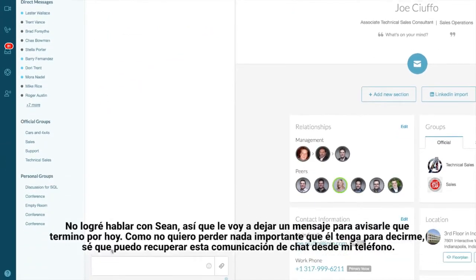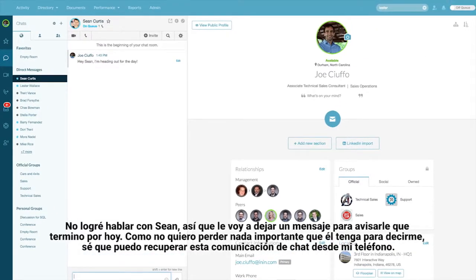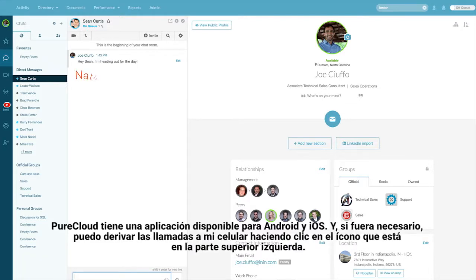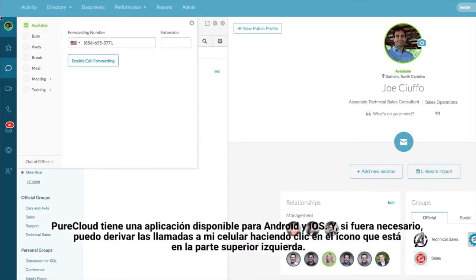Now I didn't get a hold of Sean here, so I want to leave him a message letting him know I'm heading out for the day. Because I don't want to miss any of the important information he may have for me, I know I can pick this chat communication up with my phone. PureCloud has an application available on both Android and iOS, and if I needed to I can always forward my phone calls right to my cell phone by clicking on my profile icon in the top left.